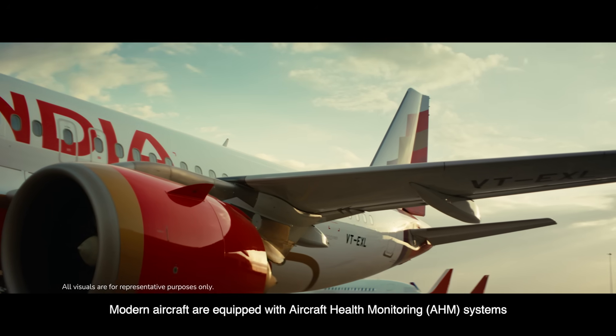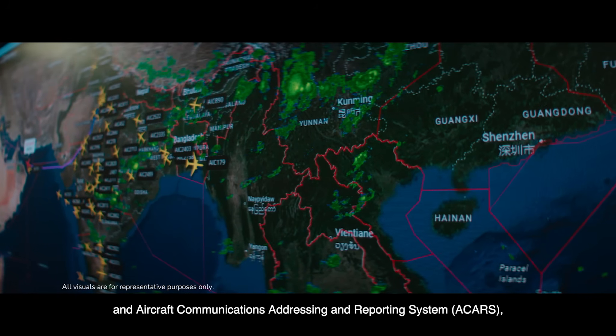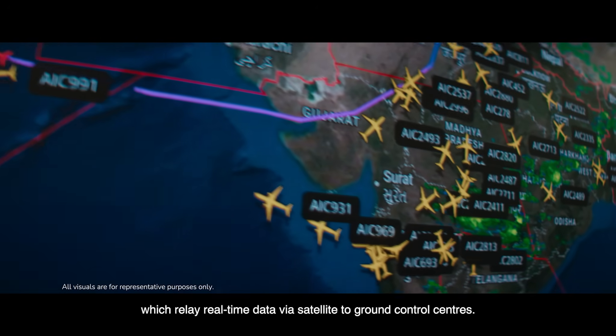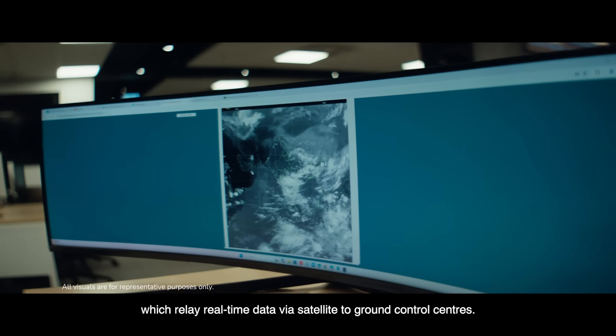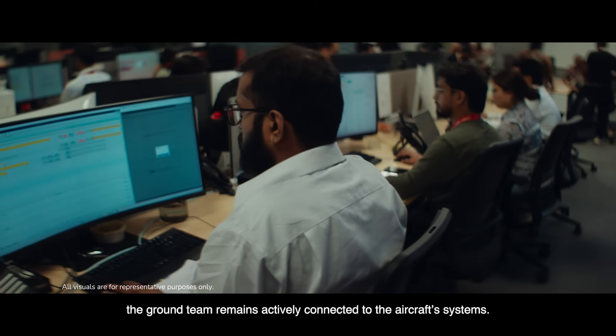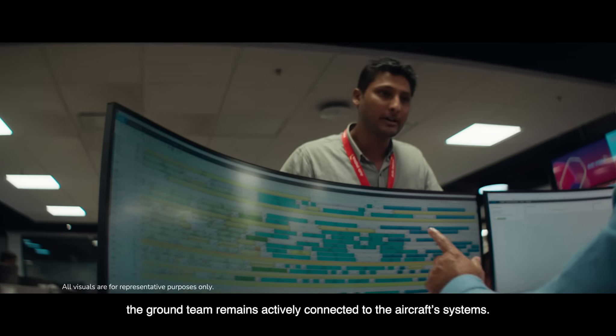Modern aircraft are equipped with aircraft health monitoring systems and aircraft communications addressing and reporting system (ACARS), which relay real-time data via satellite to ground control centers. Even while in flight, the ground team remains actively connected to the aircraft systems.